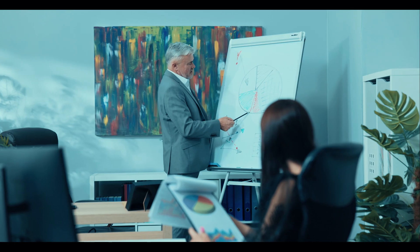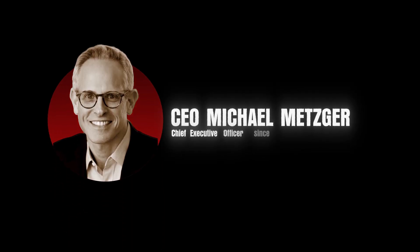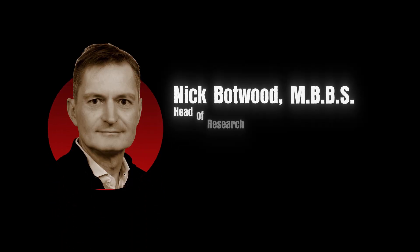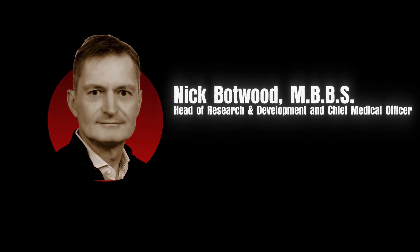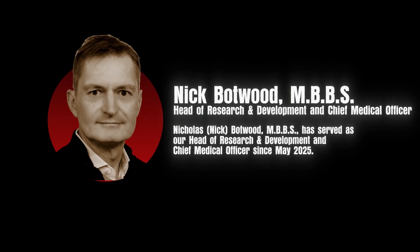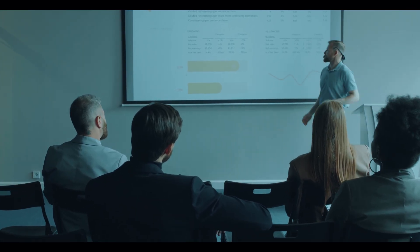Pulling off two complex launches while advancing a deep pipeline requires flawless execution, and the Syndax leadership team is delivering. CEO Michael Metzger has clearly articulated a vision to build a profitable company with two blockbuster products. He's supported by a deep bench, including the recent addition of Dr. Nick Botwood as chief medical officer, a veteran oncologist who previously led development of blockbuster drugs like Opdivo and Yervoy at Bristol-Myers Squibb. The company's strategic focus and discipline are evident as they manage expenses while aggressively pursuing the most valuable indications for their drugs.